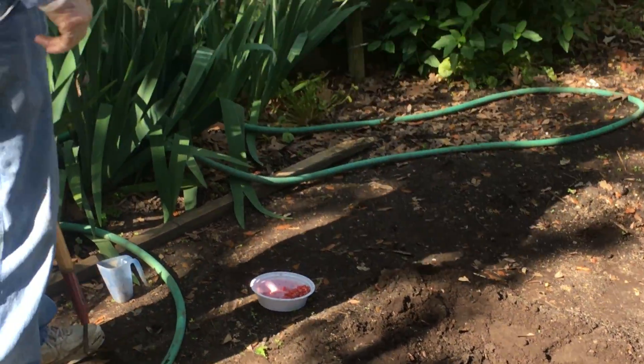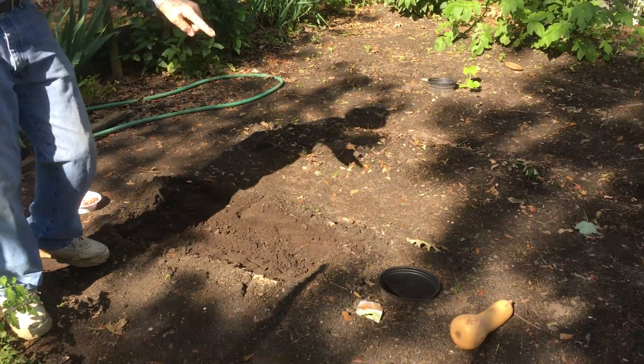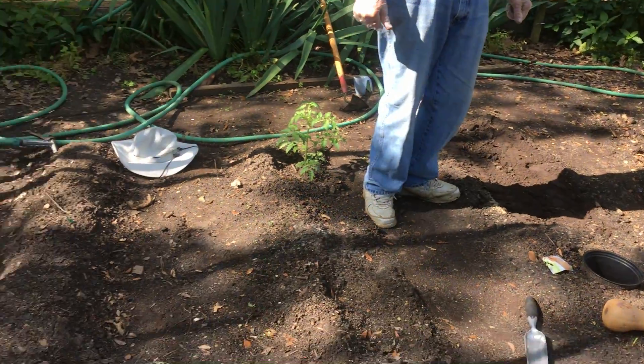And now we will go to our companion planting. We have the water trench in the middle for the catch water. Now we're going to do the companion planting, which is the winter squash.